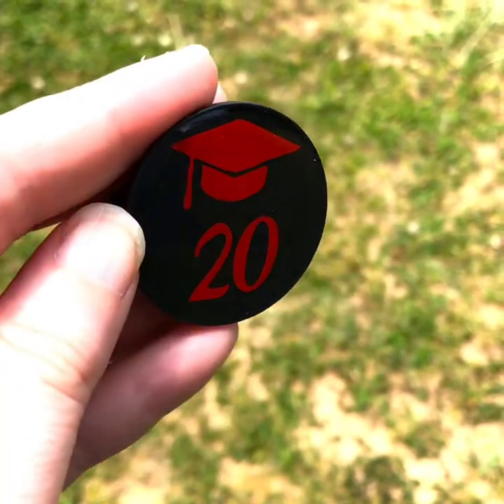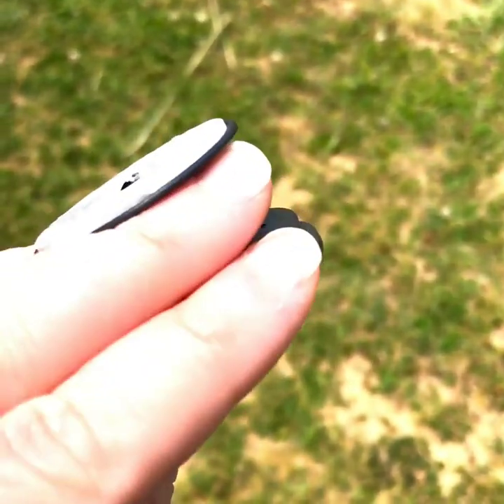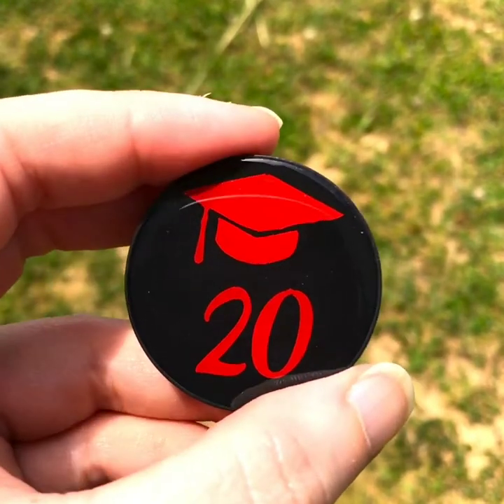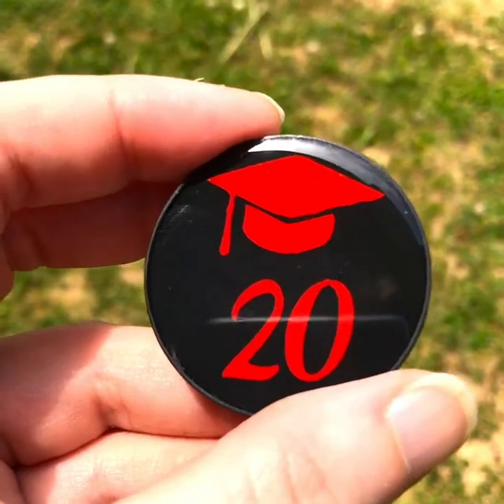Hello my 2020 graduates. I know this has been a crazy year. I love this graduation one — check it out. Really cool 2020 pop socket. It would be a great way to kind of remember this year and just look down and go, I am a graduate. I actually did do it.